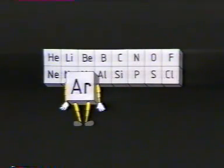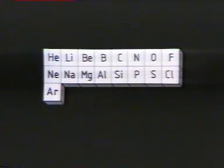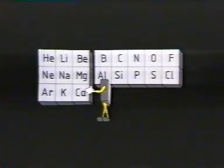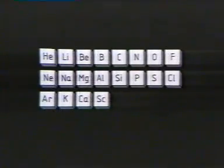And again, it's a gas which doesn't react with anything. So argon goes beneath neon, and off we go again. Let's stop there at scandium. The vertical columns of this arrangement are called groups, and the horizontal rows are called periods. What we have here are the beginnings of a periodic table.